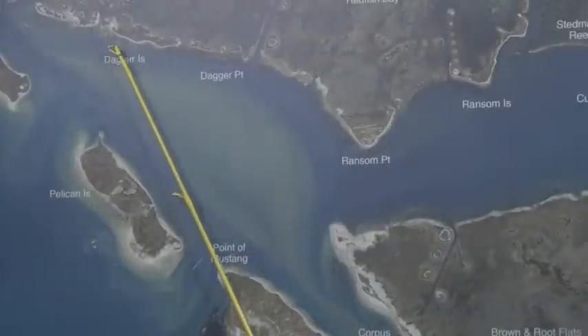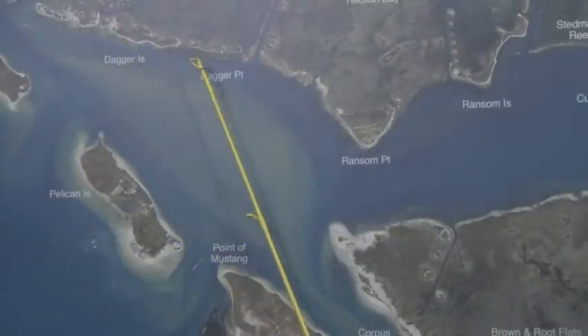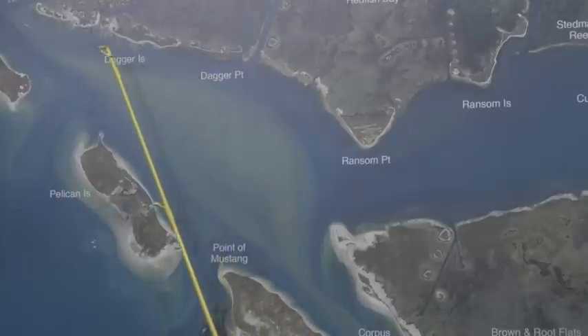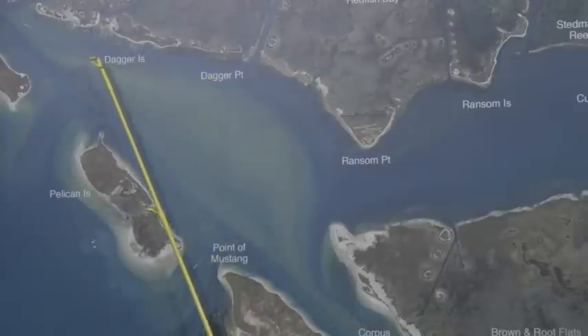Right out here in front of Dagger Island, early in the morning topwater right shallow with the white Zara Spook has been working real well, all up and down through here — white topwaters. A little bit shallower water is where the reds are, a little deeper water is where the trout's at.